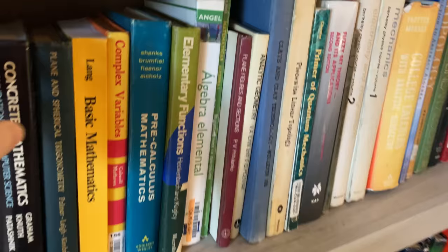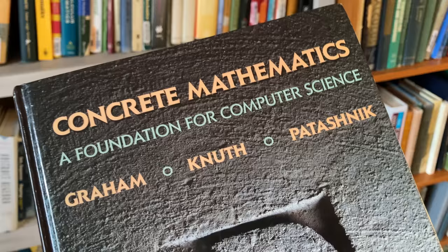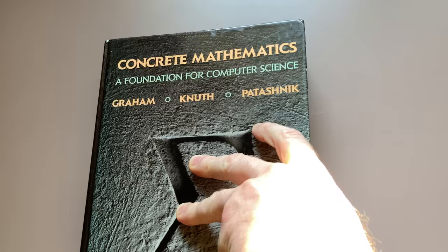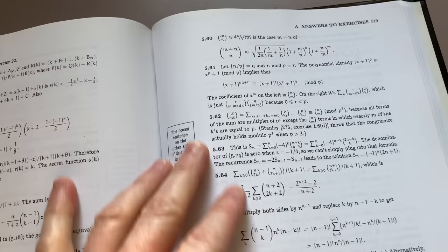Let's look at some of the books on here. Here's one I've never talked about — people have mentioned this in the comments for a while. It's called Concrete Mathematics, by Graham, Knuth, and Patashnik. This is a really great book. It has answers to all of the problems — answers to exercises 60, 61, 62 — and these are full solutions, so proofs and everything, which is really cool.